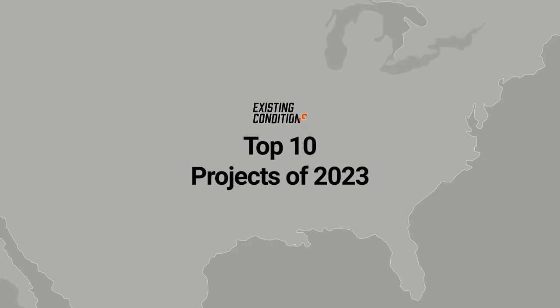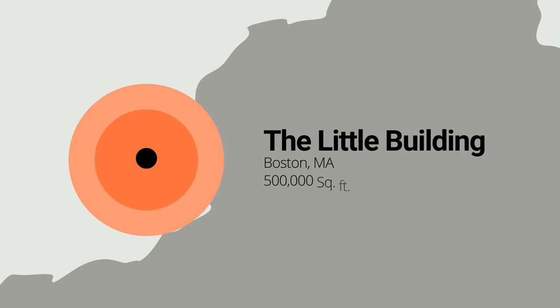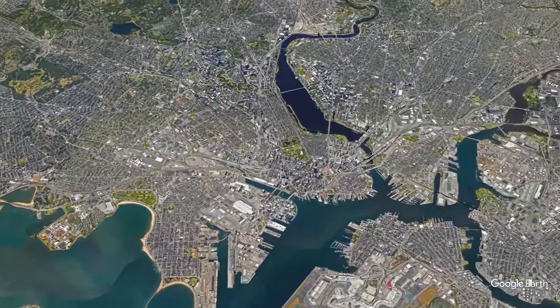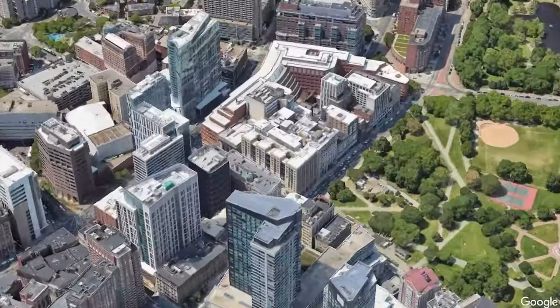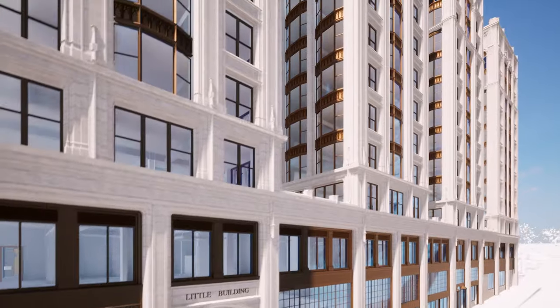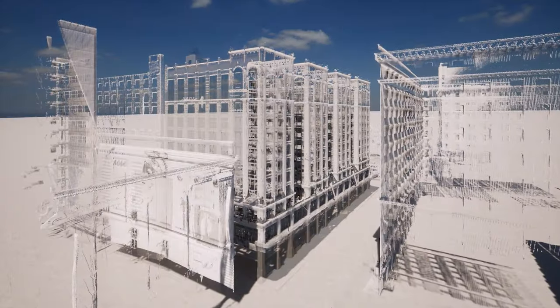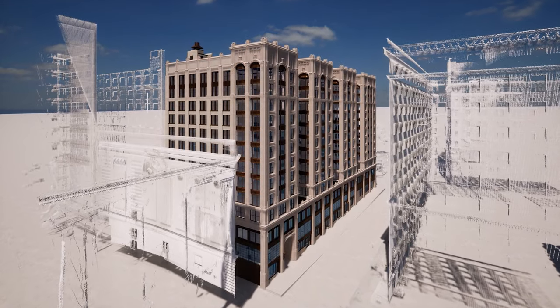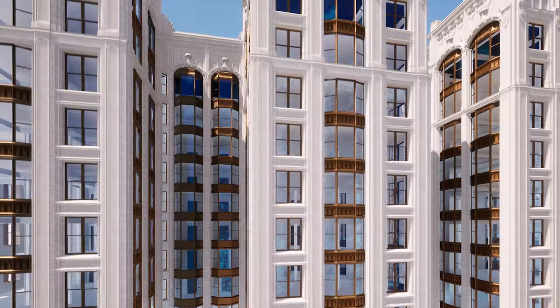Welcome to the Top 10 Projects of 2023 Showcase by Existing Conditions. Our journey begins with our first spotlight project located in Boston, Massachusetts: The Little Building, owned by Emerson College, a historic building in Boston, Massachusetts. Existing Conditions helped our clients by providing accurate 3D laser scanning and a 3D building information model for this one-of-a-kind structure.